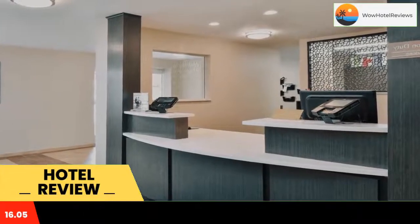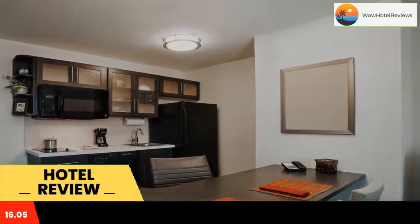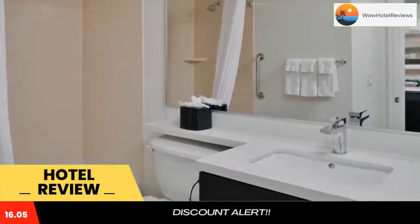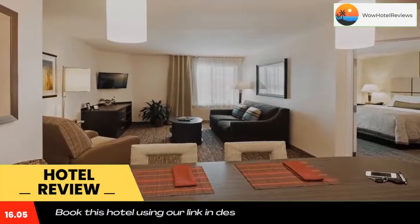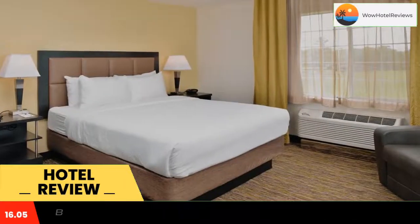Spacious suites offer fully equipped kitchens. Free wifi and a flat-screen cable TV are provided in every suite at Candlewood Suites Beaumont. Suites are traditionally styled with light wood furniture and include a seating area with a DVD player and work desk. Guests can cook out on the hotel's barbecue grills at the outdoor pavilion. Free laundry facilities are also on-site.